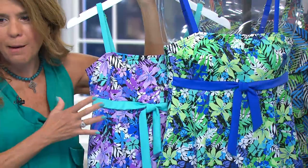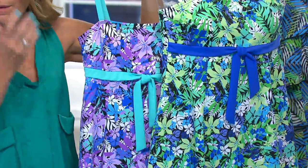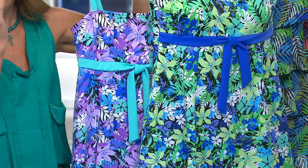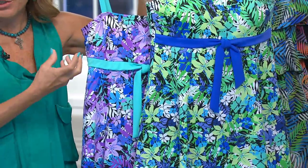I don't even know if the camera can show how beautiful these are, but we did these prints. We have this fantastic gal who does all our prints — we do them all in-house, in the office. And when this print came out, I was like, oh my gosh, it's so breathtaking. It's so summery, so fresh, just so beautiful.